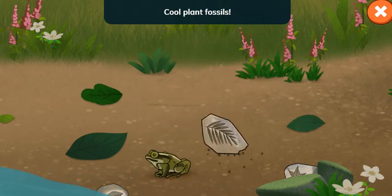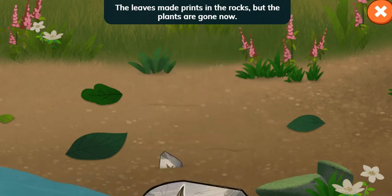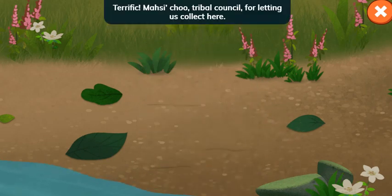Let's head over there — plant fossils! The leaves made prints in the rocks, but the plants are gone now. Terrific! Masiq Cho, Tribal Council, for letting us collect here.